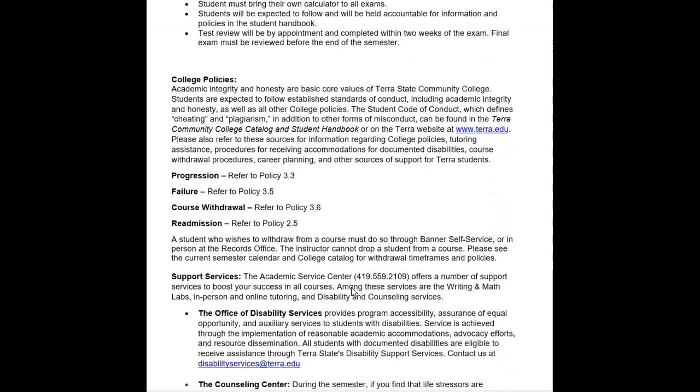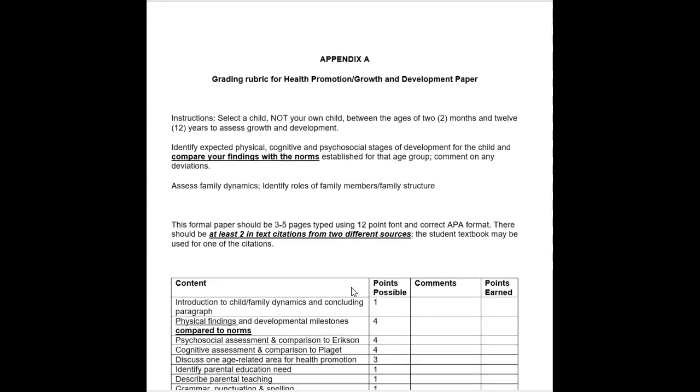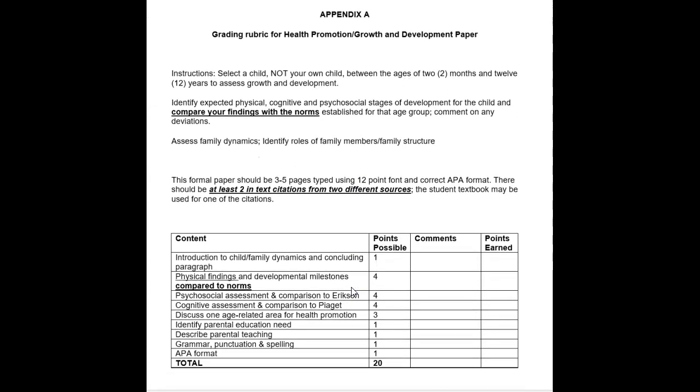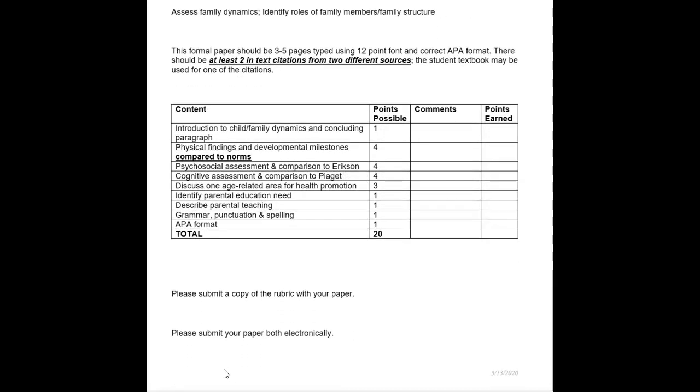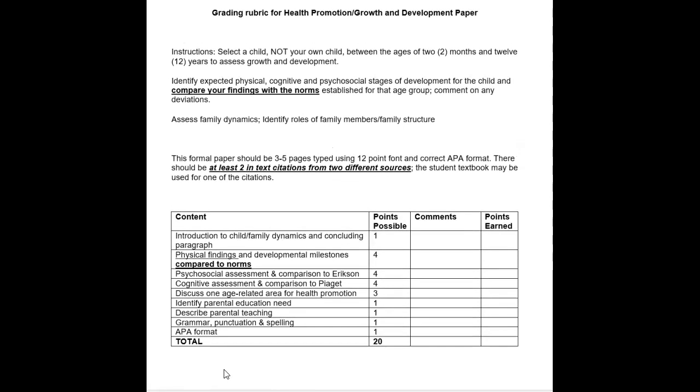If you have questions about nursing policies, you can review those on your own. At the end of the syllabus there is the rubric for the health promotion growth and development paper. There will be a separate recording specifically addressing that paper, but when writing it, please have the rubric next to you and make sure you address each section — if you miss an entire section, you will receive no partial credit for those points. You'll submit the paper electronically along with a blank rubric for grading.